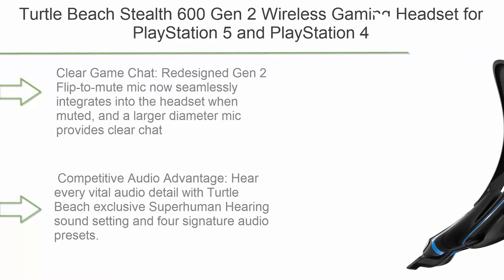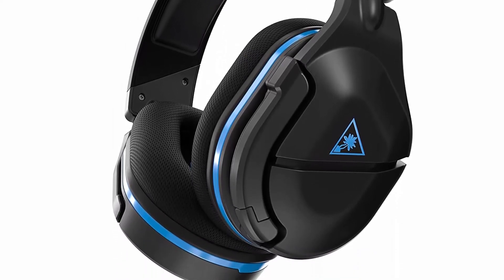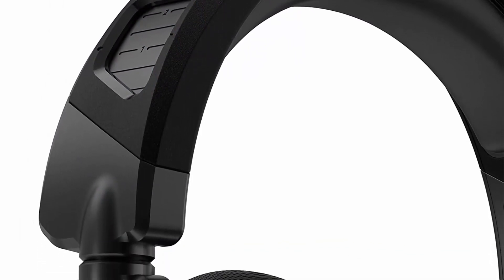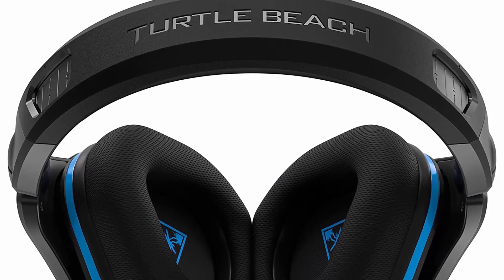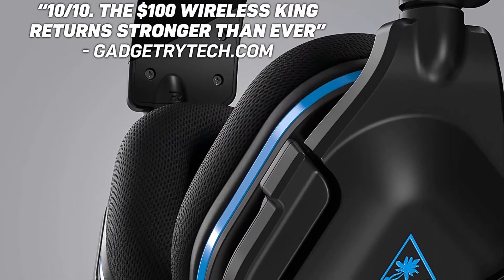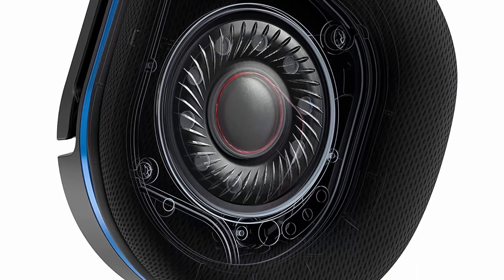Top 4: Turtle Beach Stealth 600 Gen 2 Wireless Gaming Headset for PlayStation 5 and PlayStation 4. The redesigned Gen 2 flip-to-mute mic seamlessly integrates into the headset when muted, with a larger diameter mic for clear chat. Turtle Beach's exclusive Superhuman Hearing sound setting and four audio presets provide a competitive advantage. Soft breathable ear cushions and a glasses relief system offer comfort for long sessions, while reinforced hinges ensure durability. Expertly tuned 50mm speakers deliver accurate immersive audio. Up to 15 hours of battery life with wireless USB transmitter.